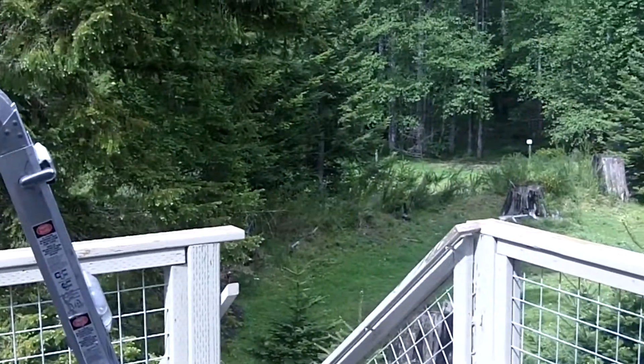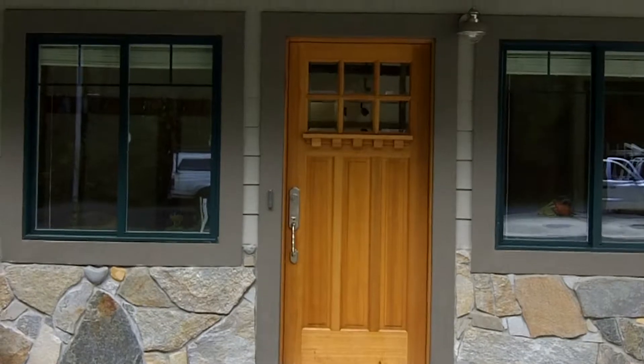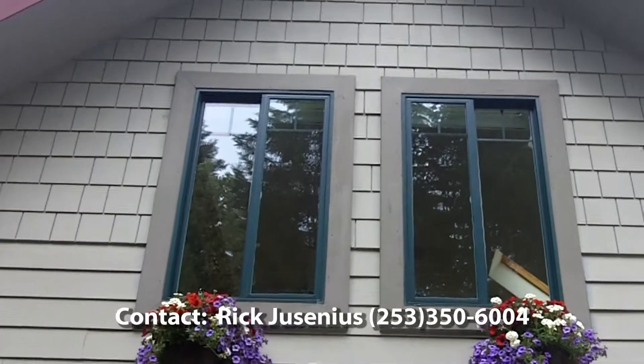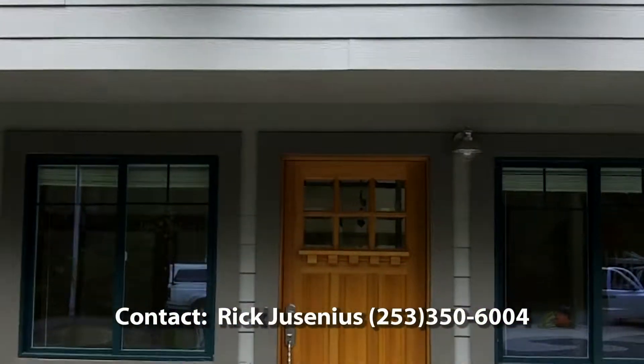For more information about this exceptional Greenwater residence, please contact Rick Jesenius at Washington Realty Group. I can be reached at 253-350-6004.